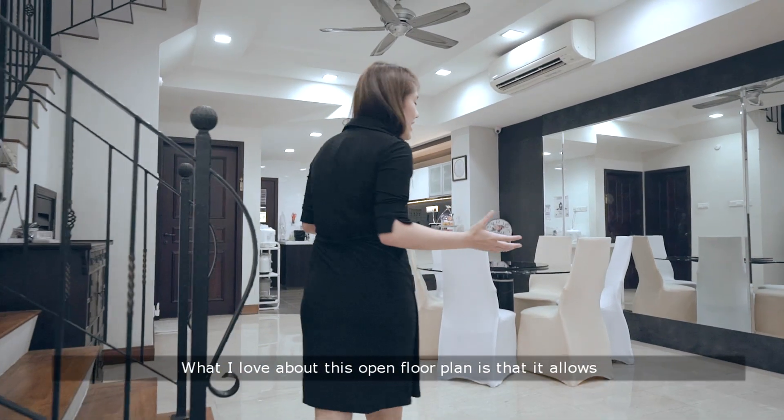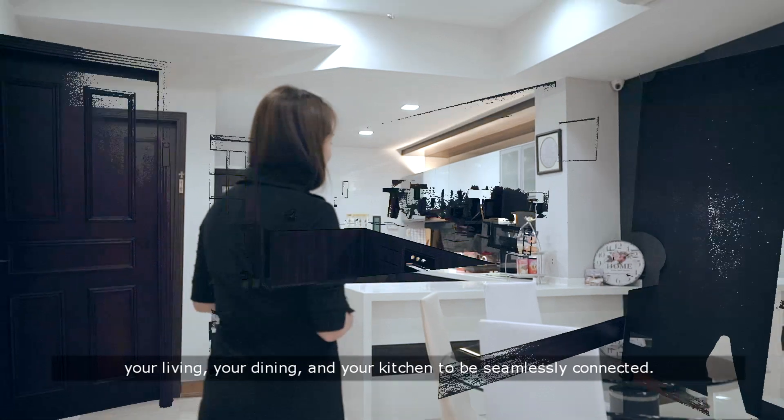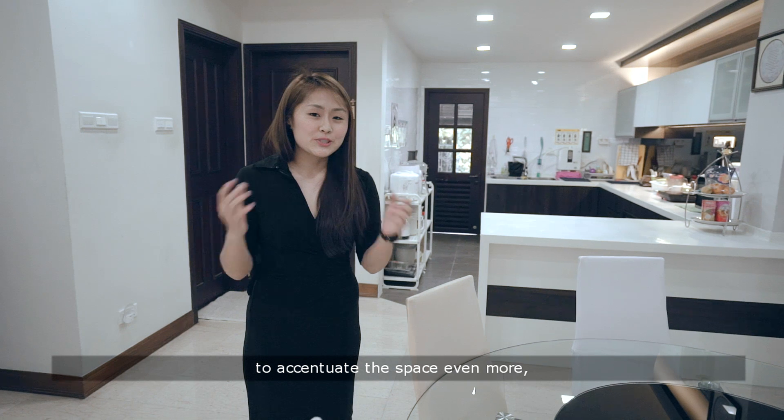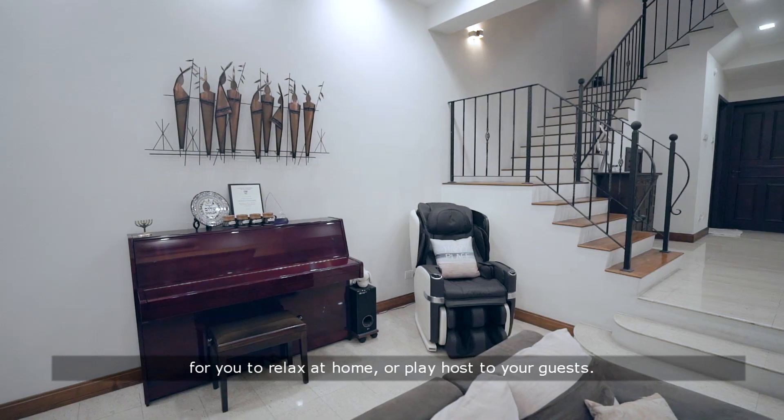What I love about this open floor plan is that it allows your living, your dining and your kitchen to be seamlessly connected. I love the high ceilings and how they have taken down this kitchen wall to accentuate the space even more for you to relax at home or play host to your guests.